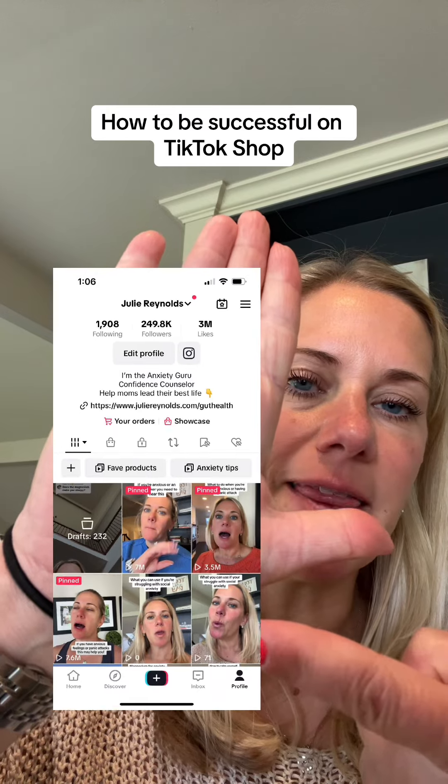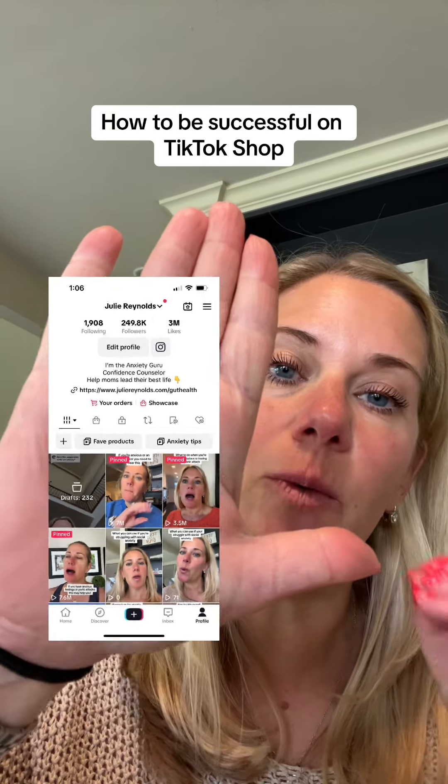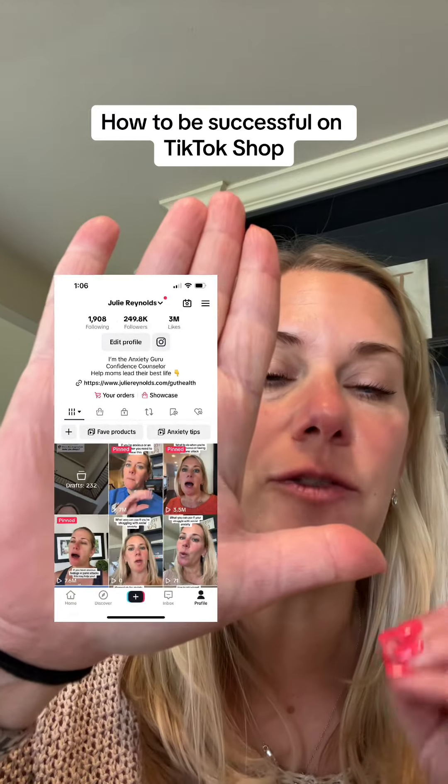What I did right there is I basically recorded the exact same video — one with the TikTok Shop link and one directing them to my showcase.